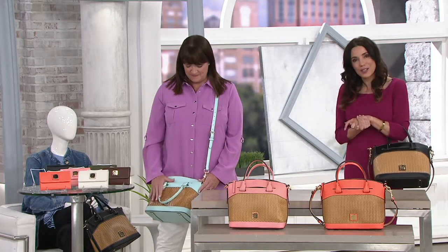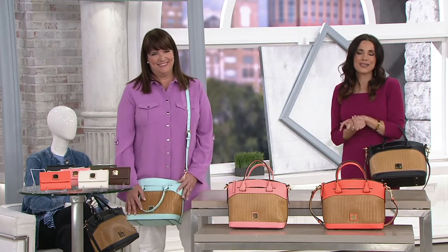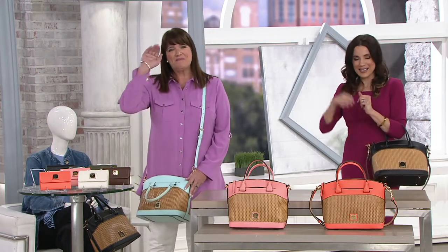Hey Esther, thank you so much for calling — it was nice to talk to you, and I'm glad you found us and are enjoying your experience shopping with us. We really appreciate it. Oh, I wouldn't give you guys up for anything. Thank you, Esther. Have a good day. Bye-bye.